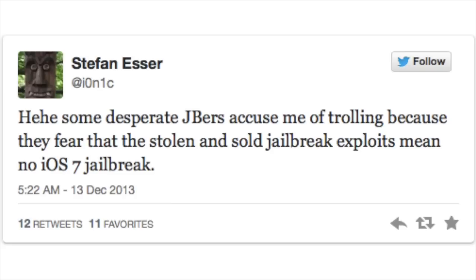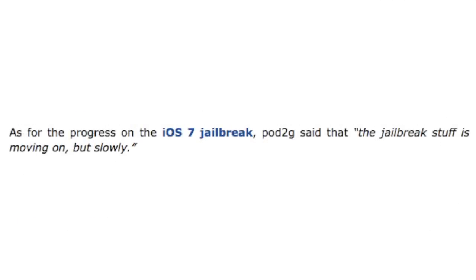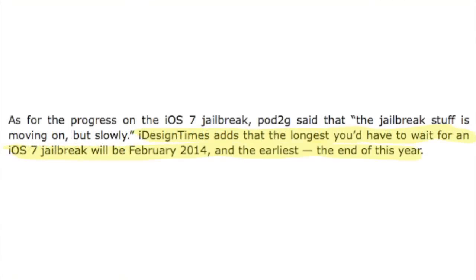Now as for the progress on the iOS 7 jailbreak, Pod2g said that — I quote — "the jailbreak stuff is moving on but slowly." Now iDesign adds that the longest you'll have to wait for the iOS 7 jailbreak will be February of 2014, and the earliest will be by the end of the year.